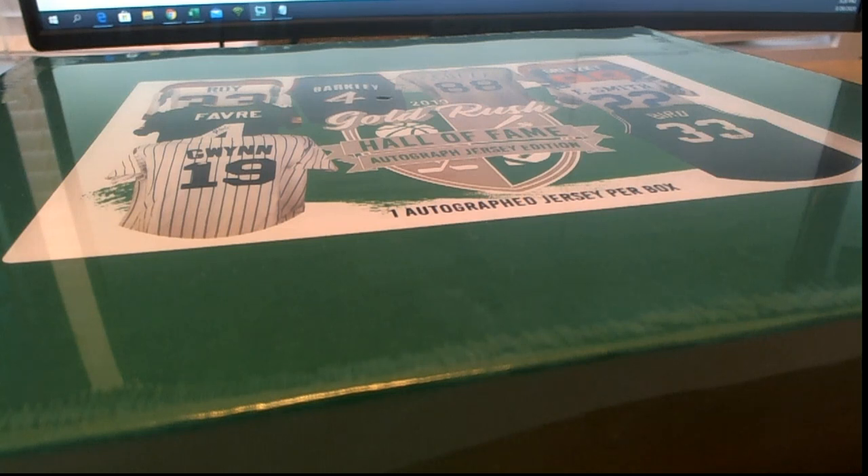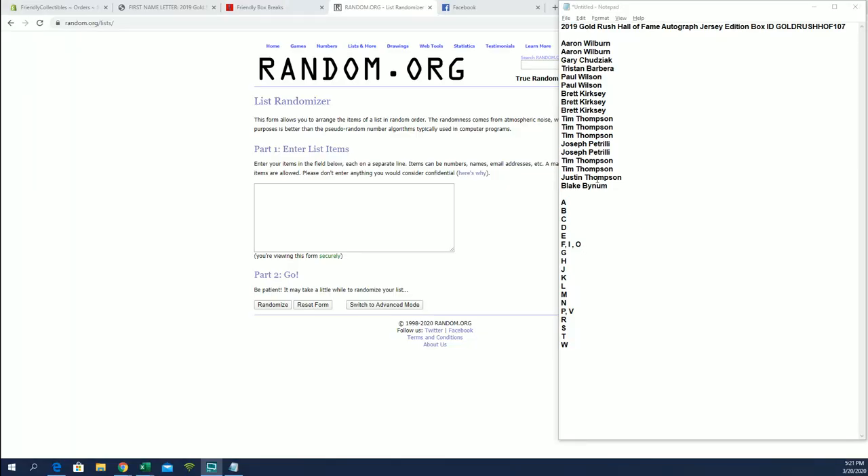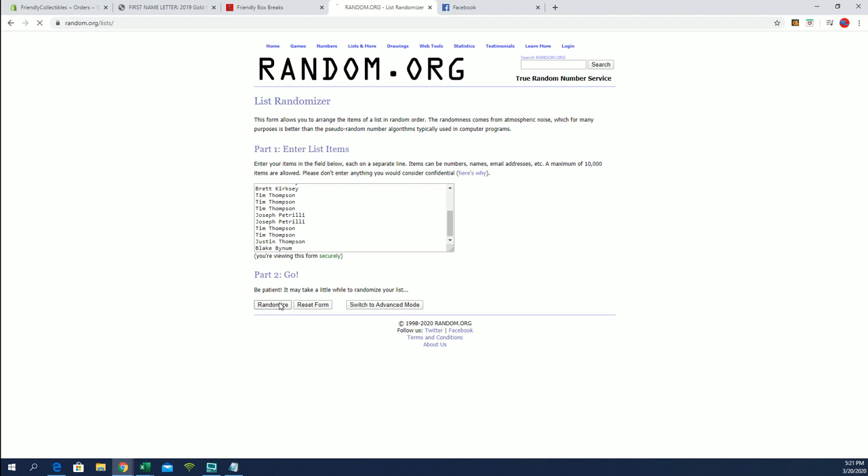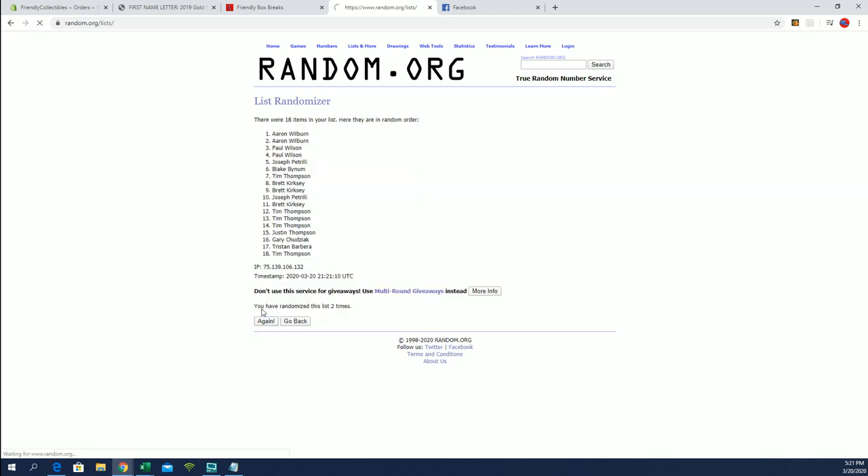It's time guys — 2019 Gold Rush Hall of Fame jersey, number 107. Let's screen share. Ready to break. Good luck guys. Aaron W to Blake B, let's copy and paste. Let's make sure we got 18 names and letters, seven times each. Justin T to Paul W.